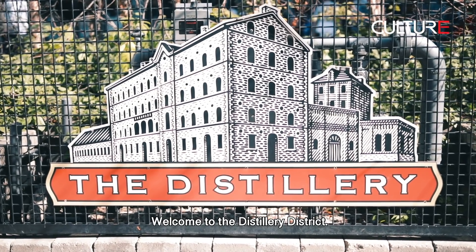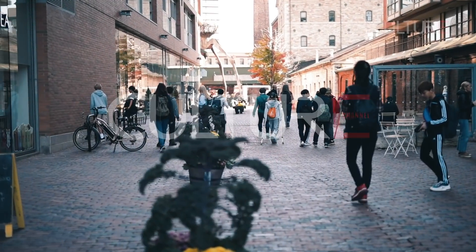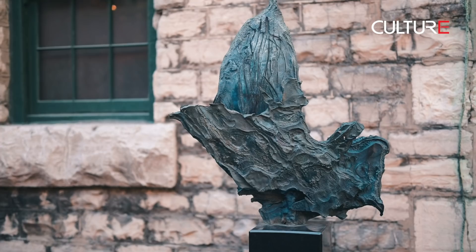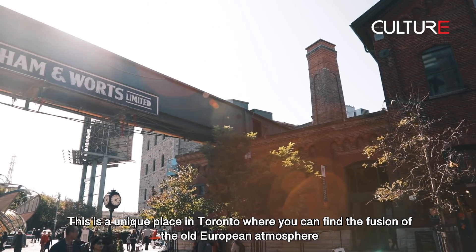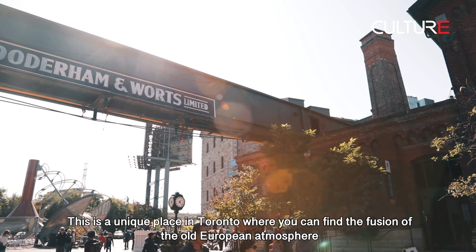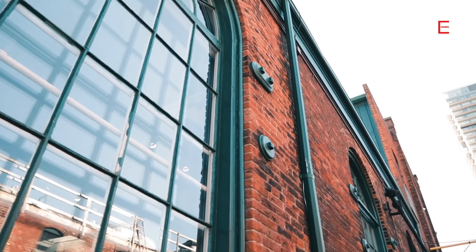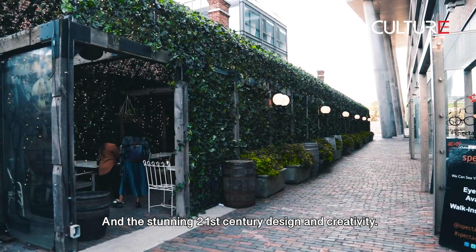Welcome to the Distillery District. This is a unique place in Toronto where you can find the fusion of the old European atmosphere, Victorian industrial architecture, and stunning 21st century design and creativity.